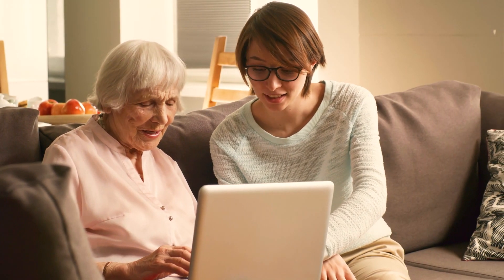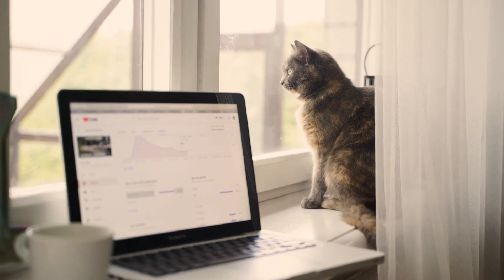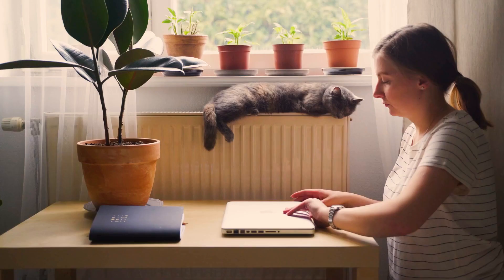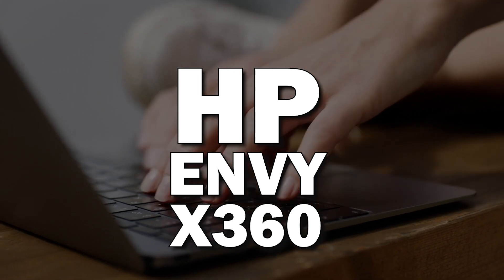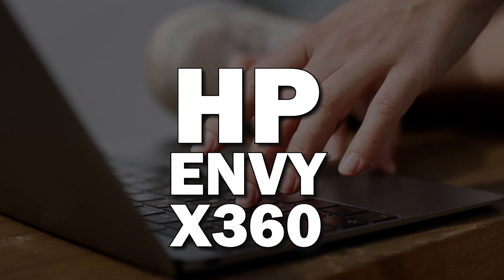The best laptops on the market are those that offer the best user-friendly experience. It should be able to run all your favorite apps and programs without getting into any issues. It should have a long battery life and be durable enough to last for a few years. In today's video, we're going to tell you why the HP Envy x360 is a great laptop for you.